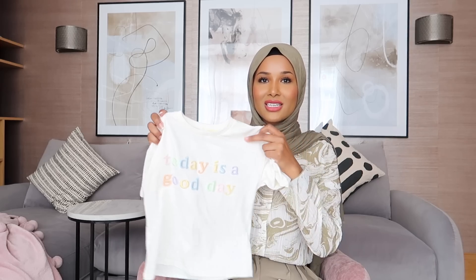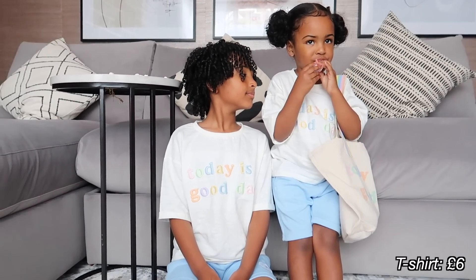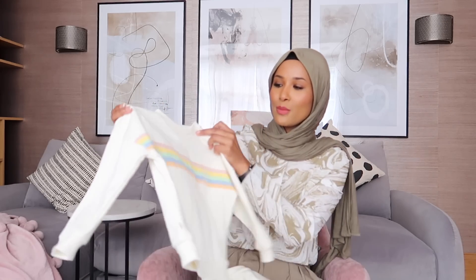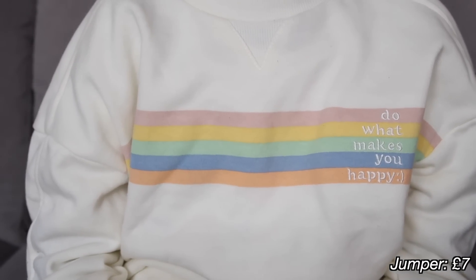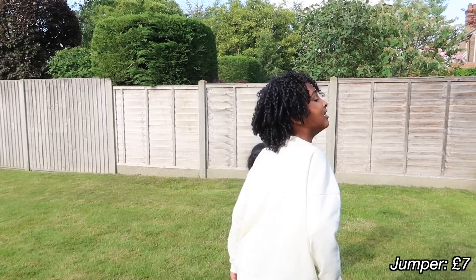Such a cute little matching outfit for a nice holiday photo. Then we have these matching t-shirts that say 'Today is a Good Day.' We paired the t-shirt with these beautiful baby blue shorts — once again everything is unisex, so both boys and girls can match and look absolutely adorable. Then we have these jumpers that say 'Do What Makes You Happy,' with lovely bright rainbow colors. The quality is just so soft and I absolutely love it.